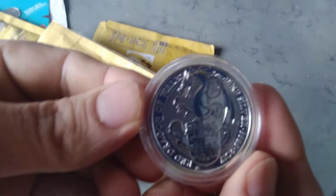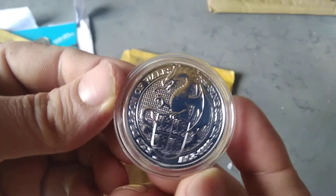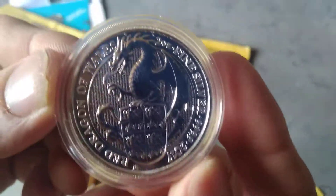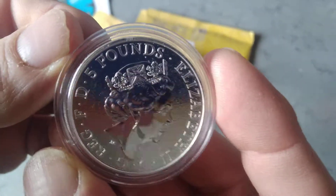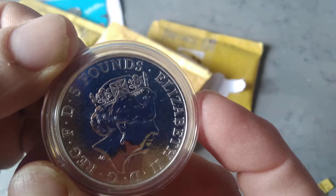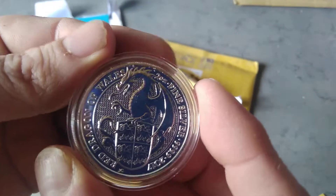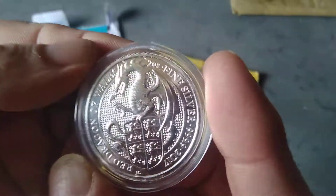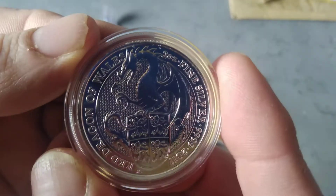Oh, look at that one. The red dragon of Wales. Been after this for a while now, and I've kept losing on eBay. But I did pick this up for a lot less, so I persevered and finally got it. I am loving that one, really am enjoying that one.